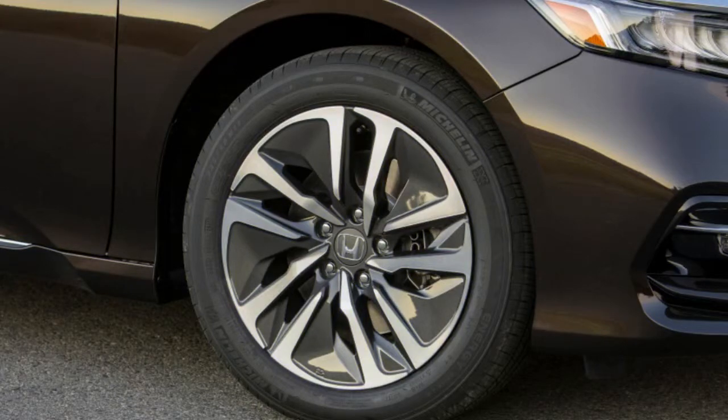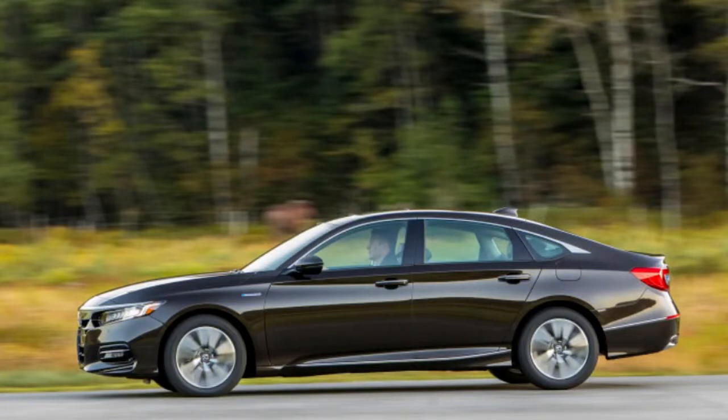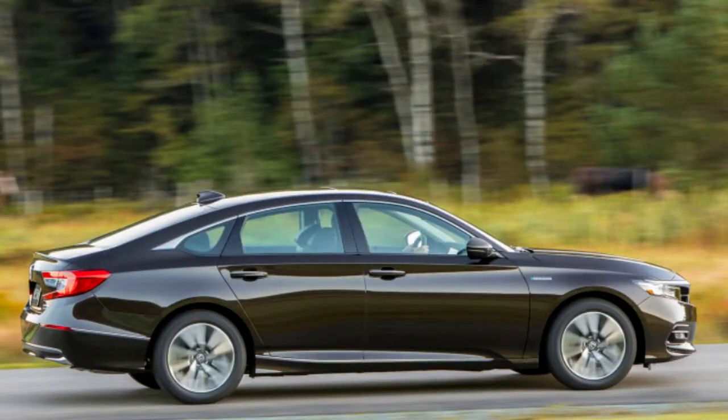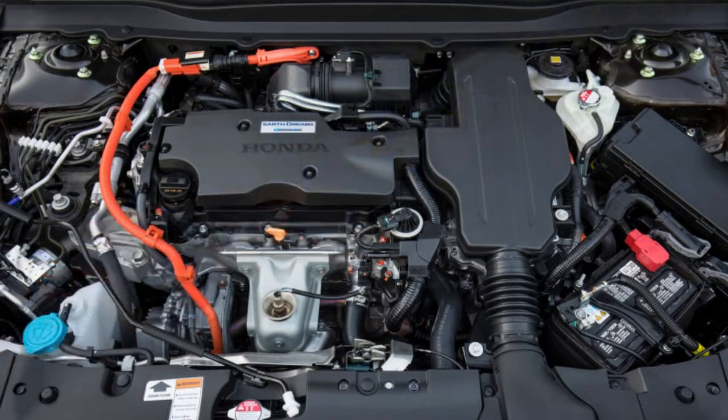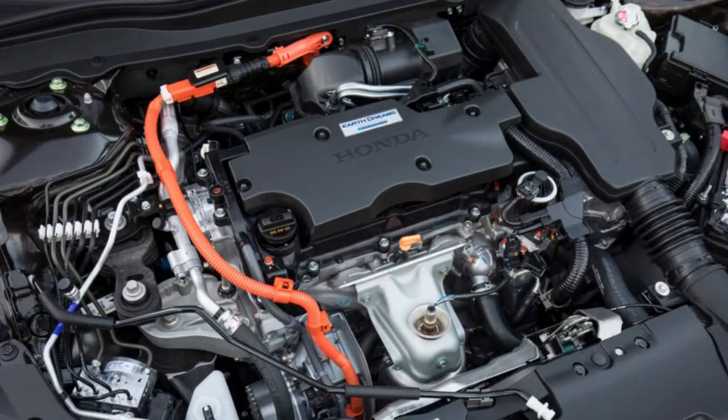There are four trims above the base Accord Hybrid, including X, XL, XL Navi, and Touring. Pricing for those trims, including destination charge, are as follows: $29,780, $32,330, $33,330, and $35,600.